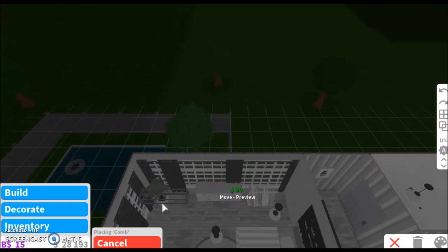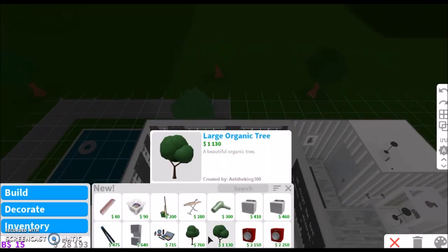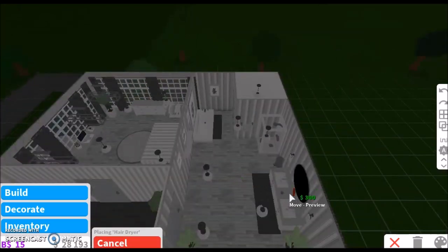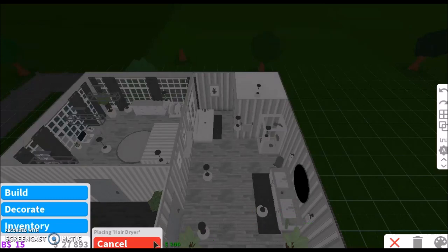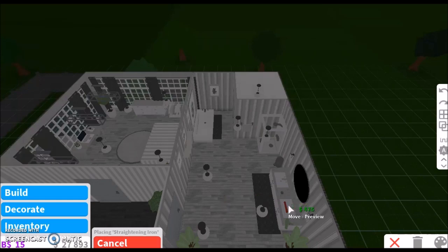I think I'm going to need to get the customizable — or whatever it's called — the thing where it lets you put a shower in the wall. Advanced placing, that was it. So I need to get that so I can put the comb and stuff on the counter.